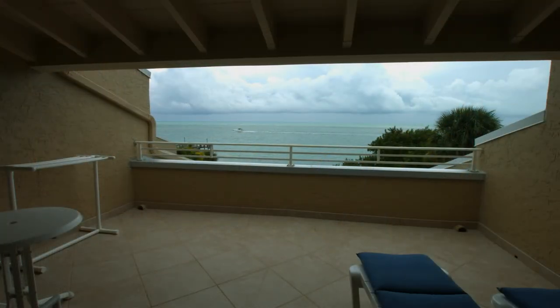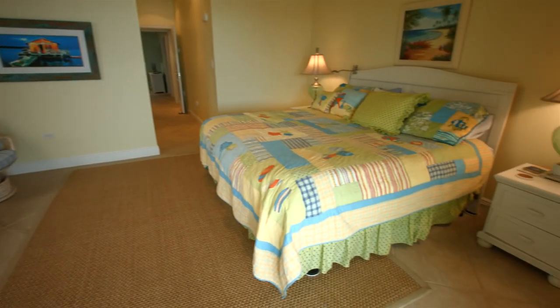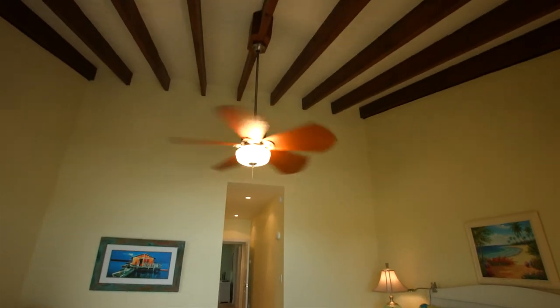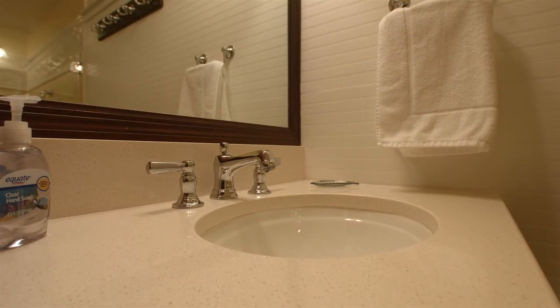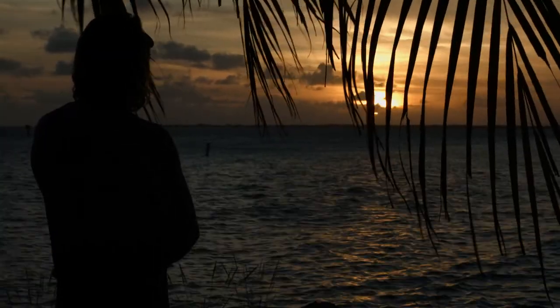The master bedroom has a door wall with access to the balcony. Contact us today to reserve this beautiful and luxurious condo and have the vacation of a lifetime.